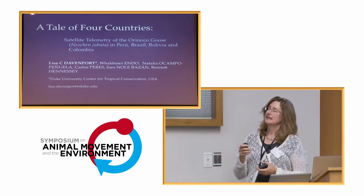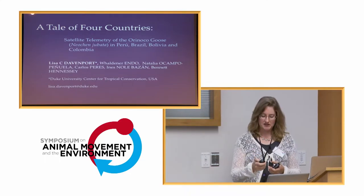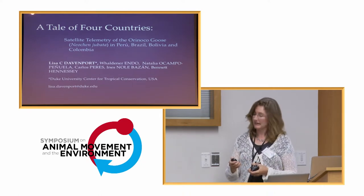I just want to point out my collaborators. This has been a team effort, a lot of volunteer effort with people all over South America from Peru, Brazil, Bolivia, and Colombia.